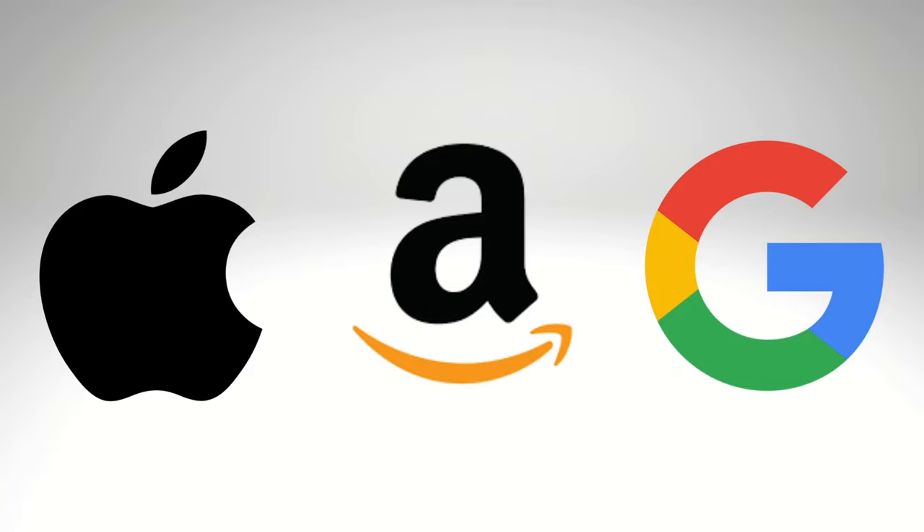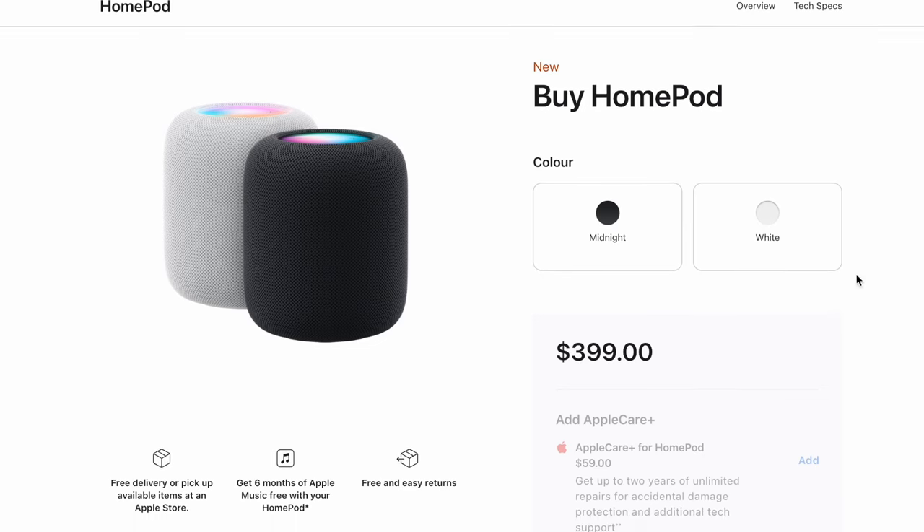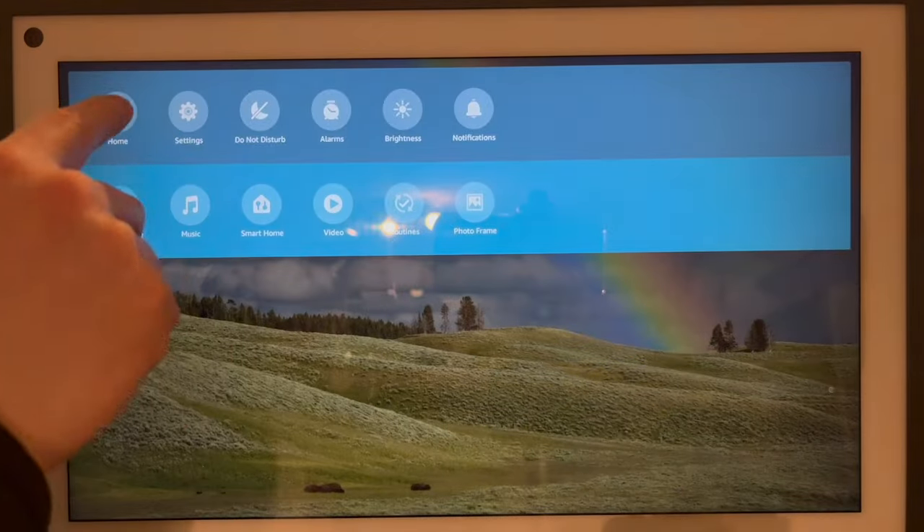I haven't taken a serious look at Apple's ecosystem because it's the most expensive to get into. But you can set up HomePods and HomePod Minis around your house, use the Home app built into your iPhone, and use Siri as your voice assistant for automation.